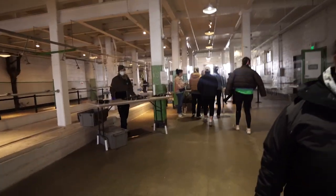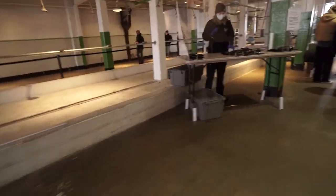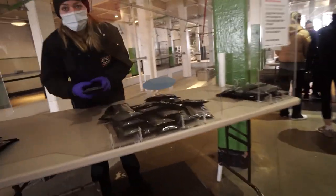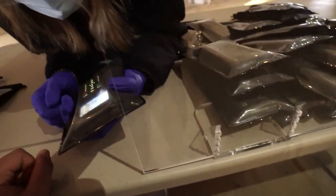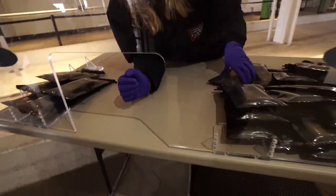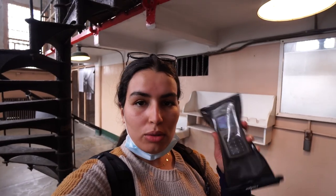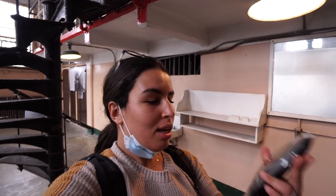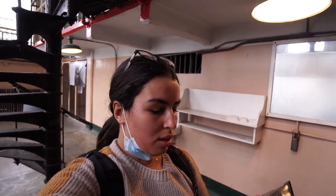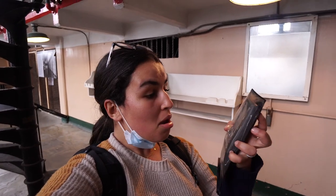You pick up your audio tour device — they ask your language and how many people — and they direct you upstairs under the red sign to press the green button and listen like a cell phone. This was the COVID version with no headphones. You get to the sign where it says start your tour, click the green button, and you get rolling.